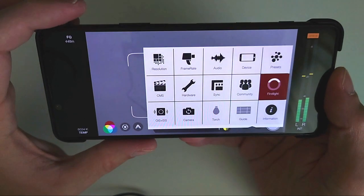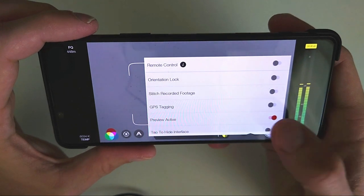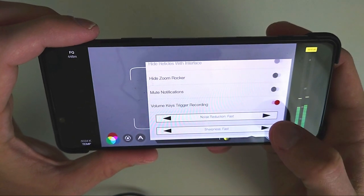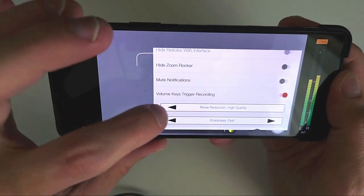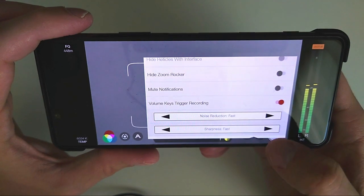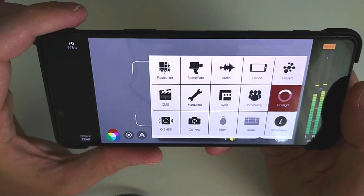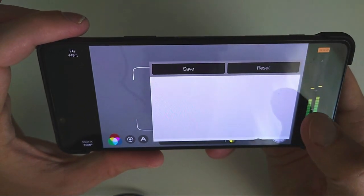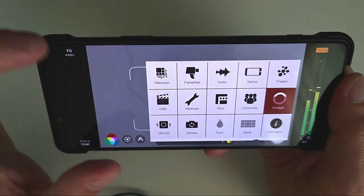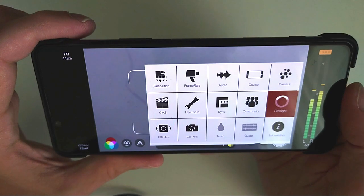For third-party devices such as a gimbal, you can configure that here as well. You have the option to change noise reduction to either fast or high quality depending on lighting conditions, and the same for sharpness — fast or high quality, which takes a bit more processing. You can also save presets to easily switch between configurations — for example, a 24-frame cinematic video preset or a 60-frame vlogging video preset.